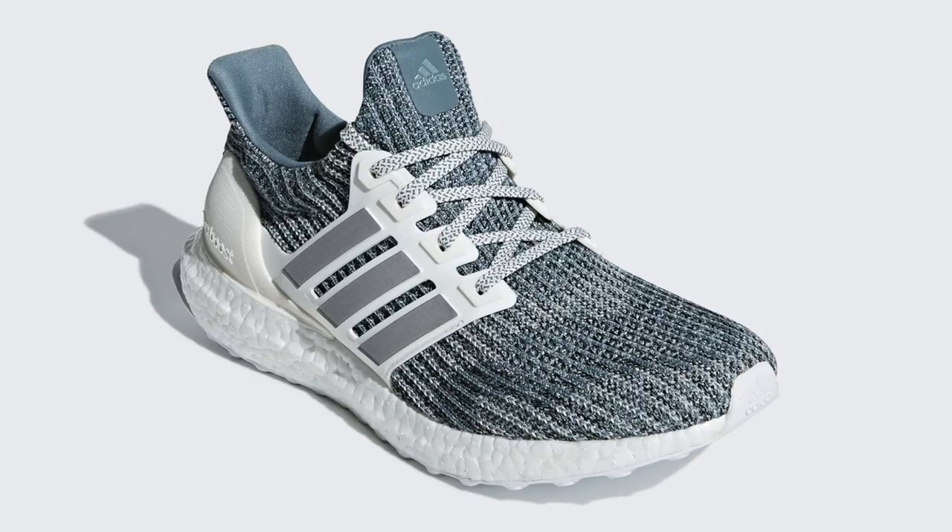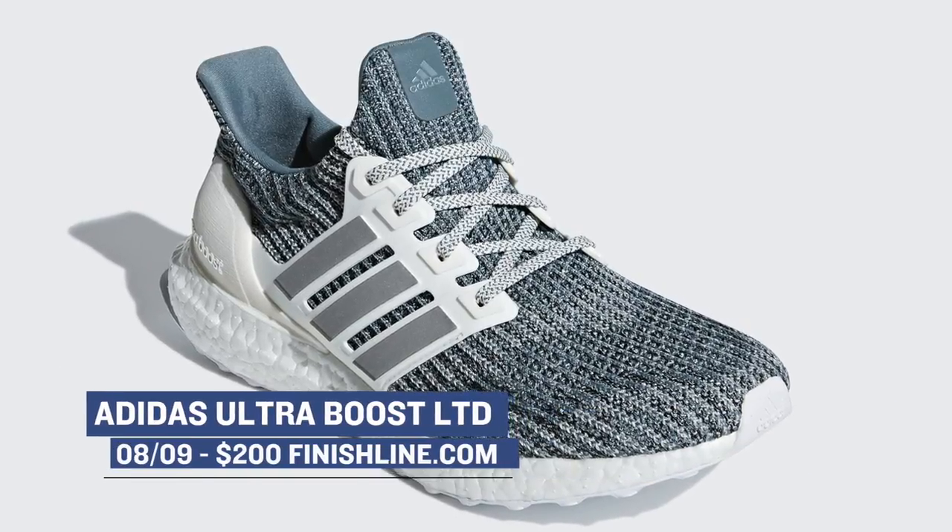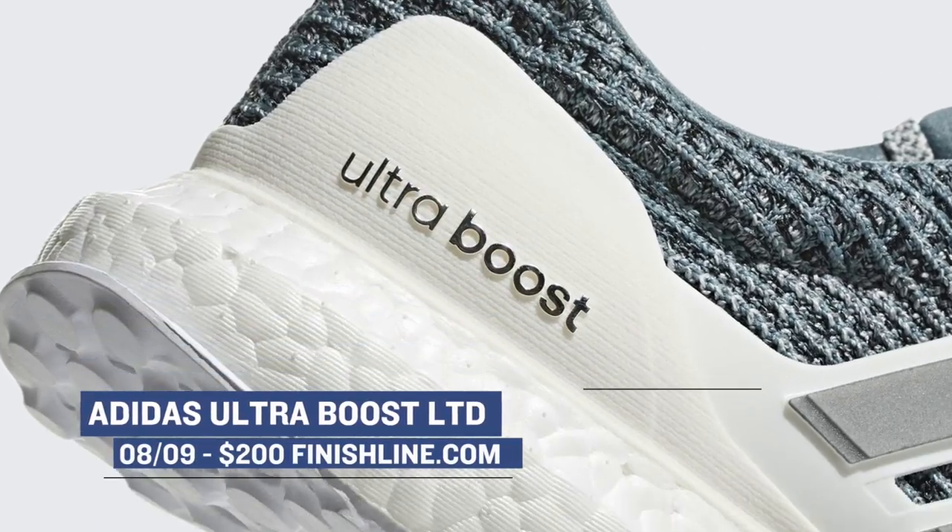Moving ahead to Thursday, we have the Adidas Ultra Boost LTD. The model is going to drop in a cloud white colorway. The Ultra Boost has been kind of low key for the most part, but this pair will drop over at Finish Line for $200.